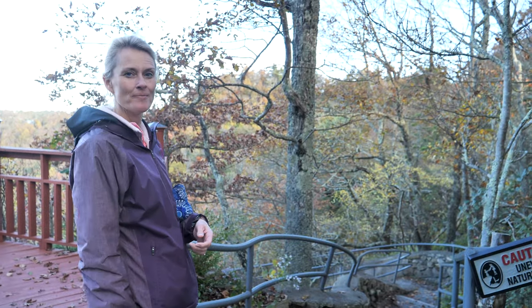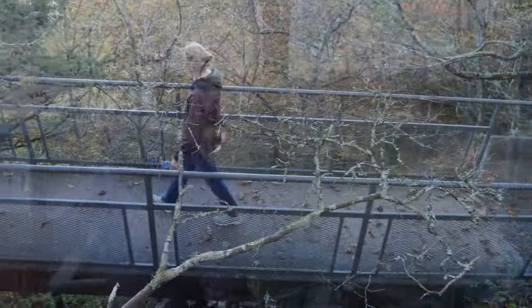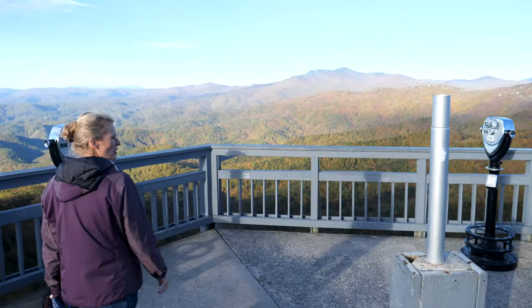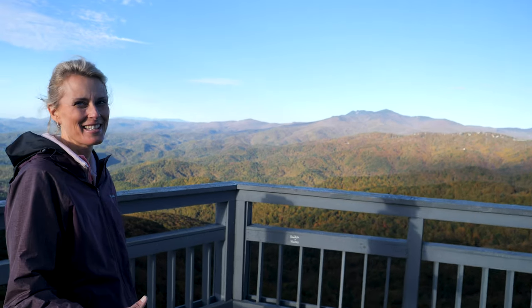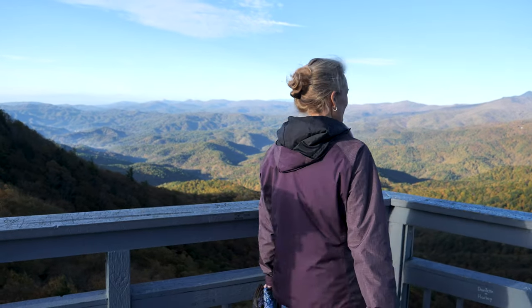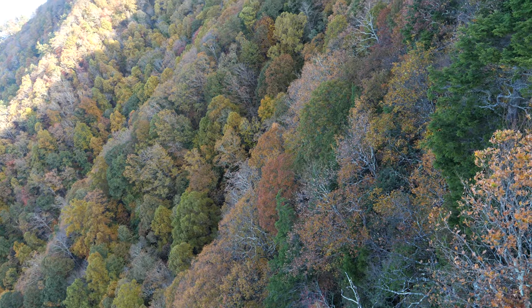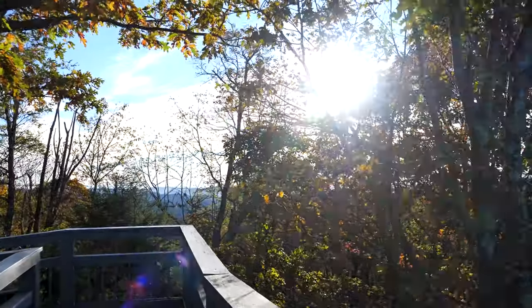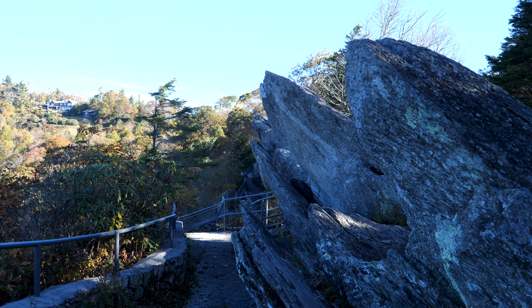We'll start off with the overlook trail. This is a pretty good view — this is where you'd want to be at sunrise. This place was on Ripley's Believe It or Not because it's actually a place where the snow falls upward.